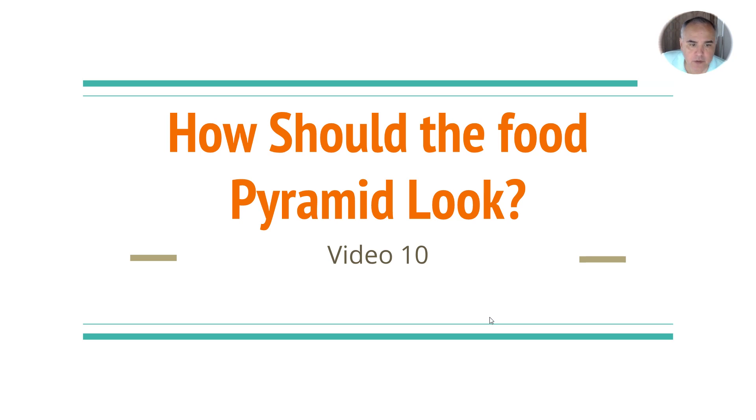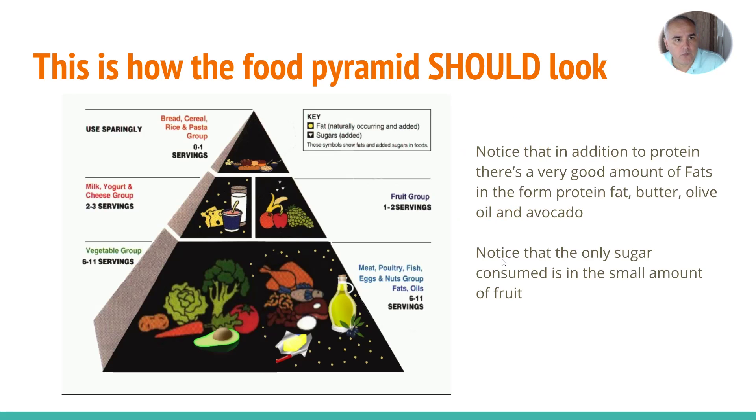Hi everyone, Pablo again with video 10 for our video series on weight loss. This video is titled 'How Should the Food Pyramid Look.' We already visited the food pyramid and know what we were told it should look like — but this is how the food pyramid should look, the way it should have been from the beginning.